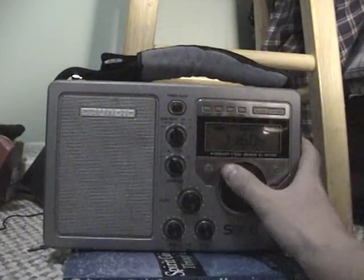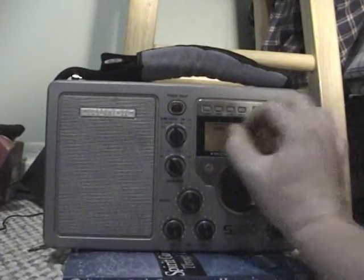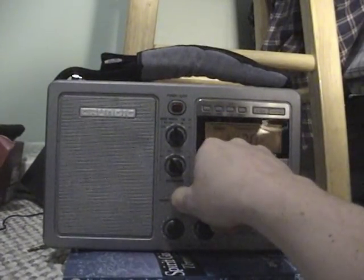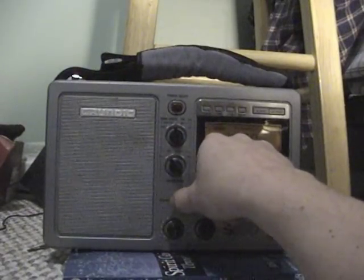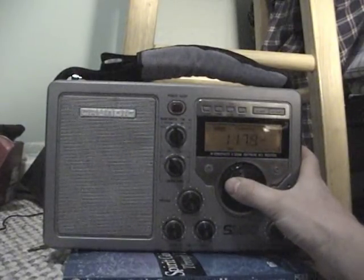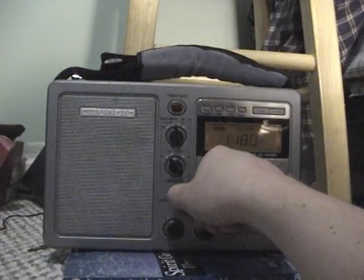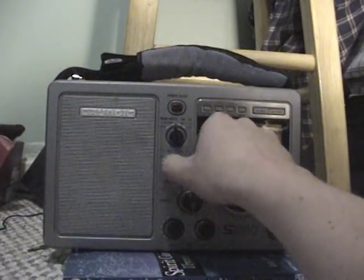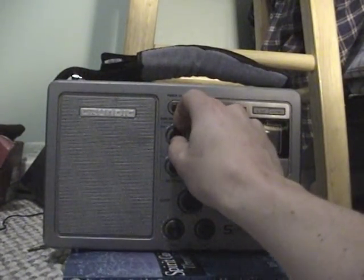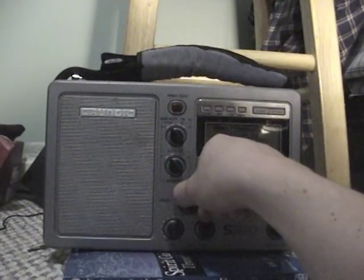If we go up to 1170, which is 10 kHz above KSL, notice we still hear the hash. 1180 is a little better, but it's still not great — 20 kHz to the right of KSL. If we were going to go wide, like most radios anywhere, this is what it would sound like.